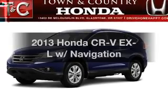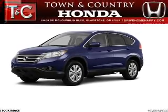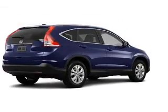Check out this 2013 Honda CR-V. If you're looking for a first-rate auto, this one could be yours today.